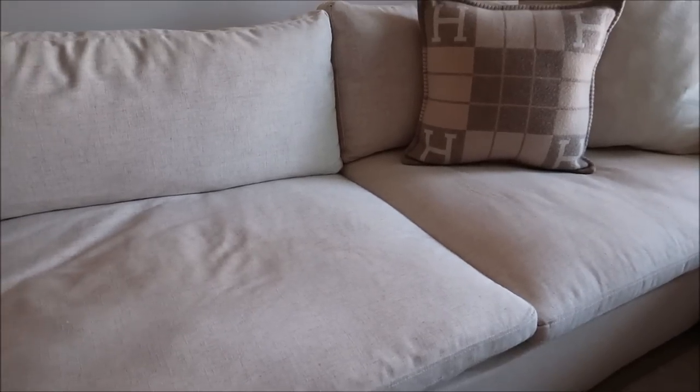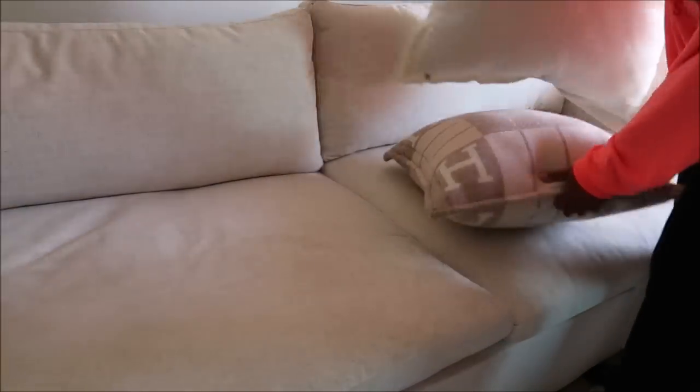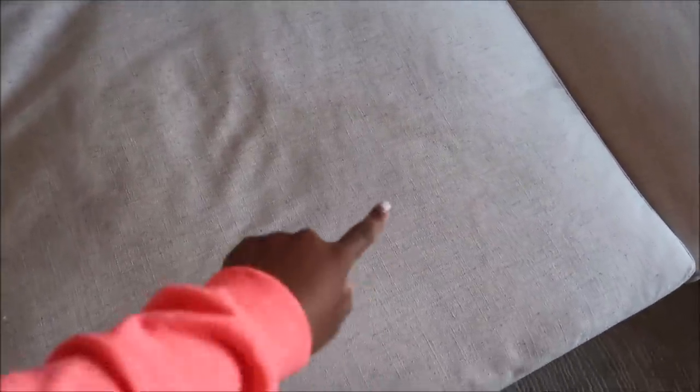So this is my couch — I'm about to take all the pillows off. I'll go into more detail about the couch, but right now we're just going to clean it. With this couch — I don't know if you can see it — I spilled wine here and also over here. You can't really see it but I can, which is another reason I really love this couch. We're about to clean it.